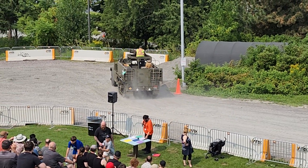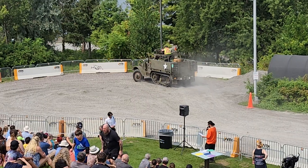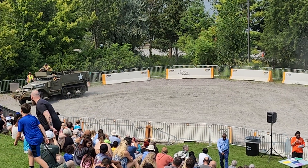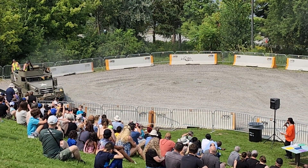The M9A1 was used by the Canadian Army in Italy and Northwest Europe. A half-track is a military vehicle with wheels at the front and caterpillar tracks at the rear, as opposed to a full track which only has caterpillar tracks and no wheels.